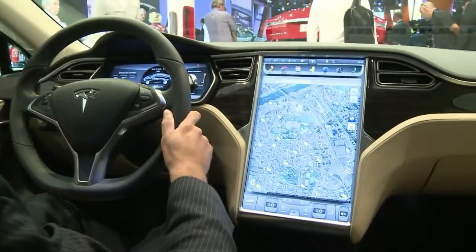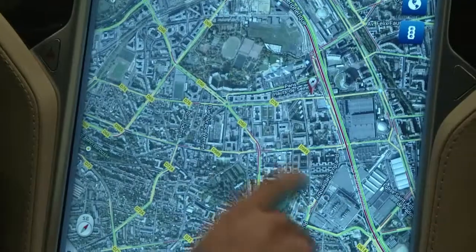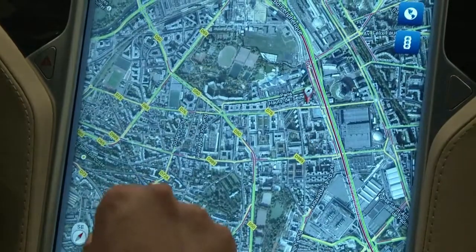The electric vehicles are still a very, very small part of the market. We're going to sell 35,000 cars this year versus 85 million cars that are built worldwide every year. So it still is very small.